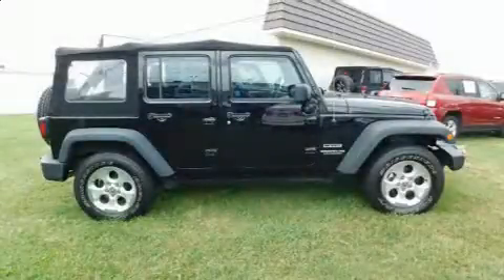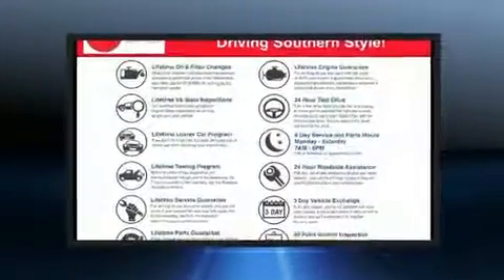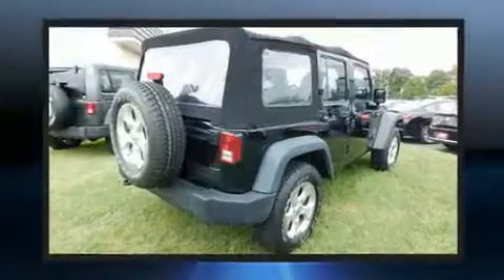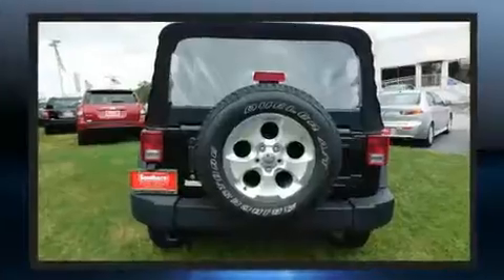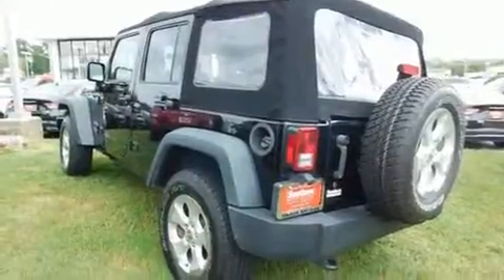Discerning drivers will appreciate the 2014 Jeep Wrangler Unlimited. With fewer than 25,000 miles on the odometer, this four-door sport utility vehicle prioritizes comfort, safety, and convenience. It features an automatic transmission, four-wheel drive, and a refined six-cylinder engine.